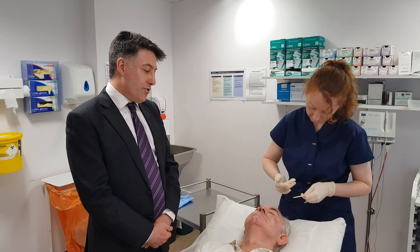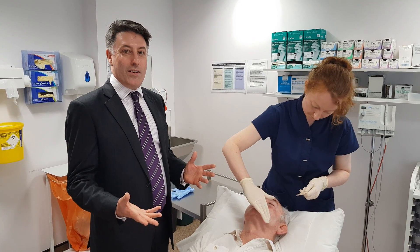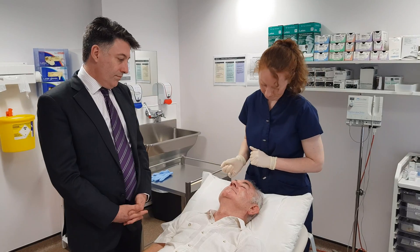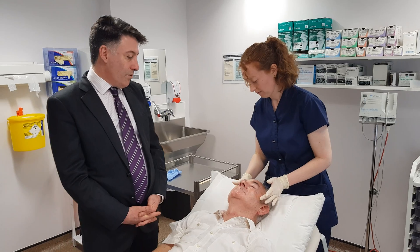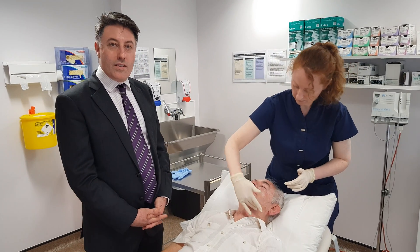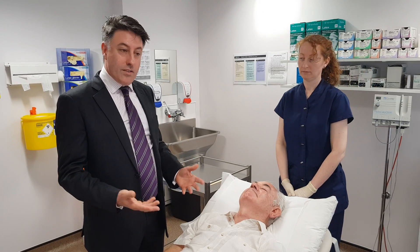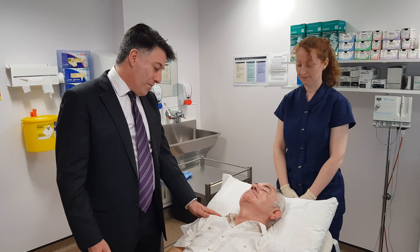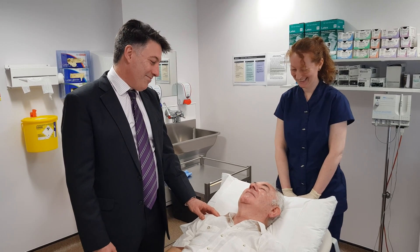This is actually a neat treatment because we're harnessing the energy of the sun to repair the solar damage. Now all the preparation has been completed, so we ask the patient to go outside and sit in the sun for two hours. We then see the patient at the end of this treatment period. So it's time to go out and enjoy the sunshine — not often you hear a dermatologist say that.